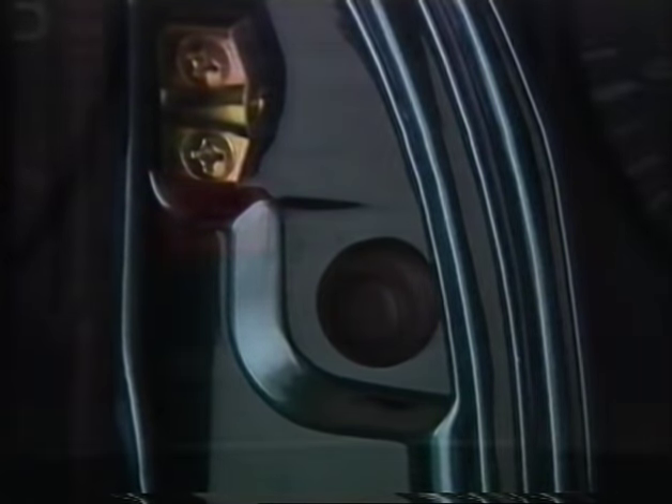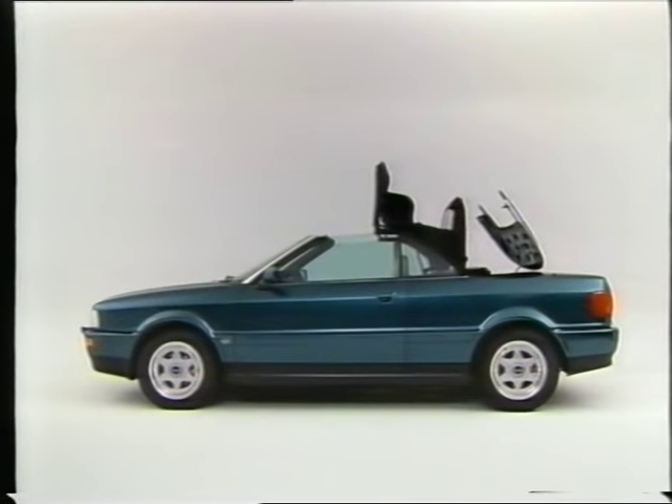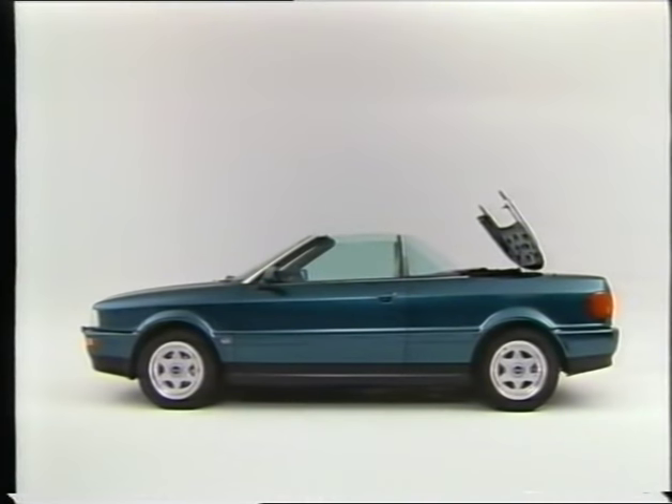By pressing a button on the side of the door jamb, the lid of the compartment for the top is unlocked electrically. Open the compartment and lower the entire roof into it.